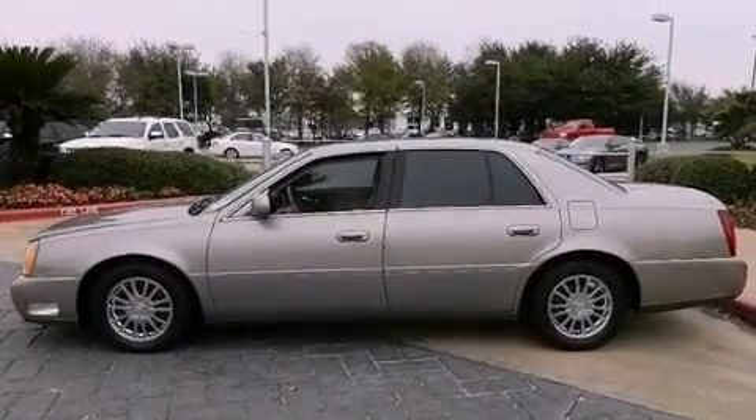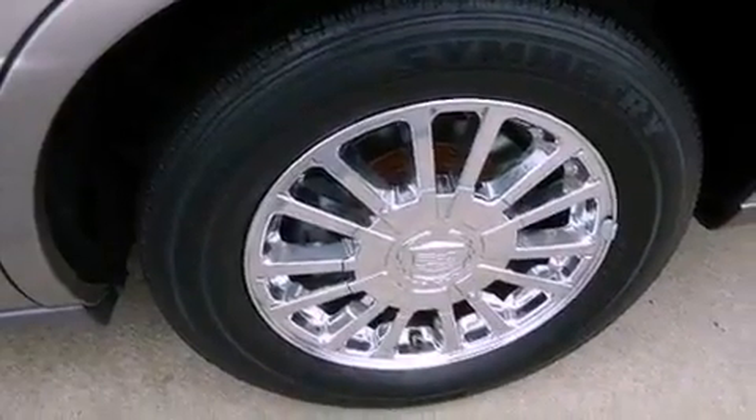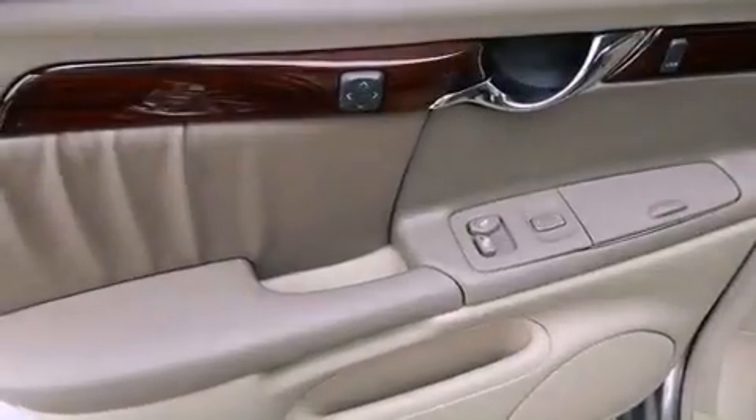An illuminated driver's side vanity mirror, an engine immobilizer theft deterrent system, traction control, and air conditioning with automatic climate control.